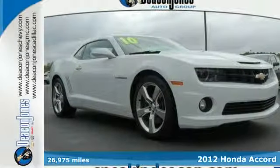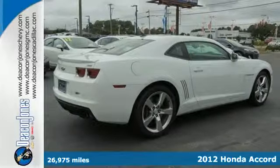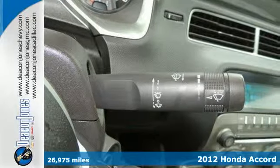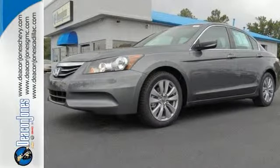Here's a 2012 Honda Accord. This Accord continues Honda's commitment to safety with features including stability and traction control, brake assist, a rear defroster, tire pressure monitor, and multiple airbags.